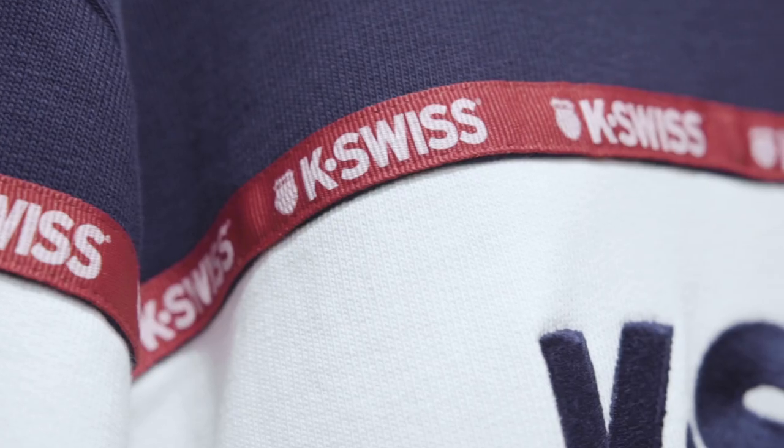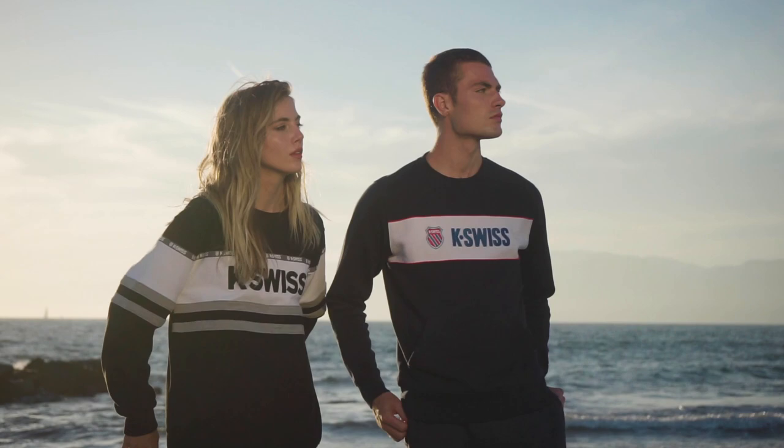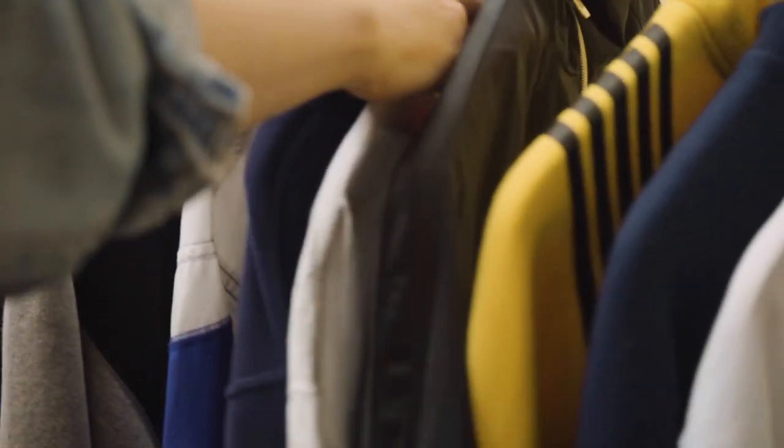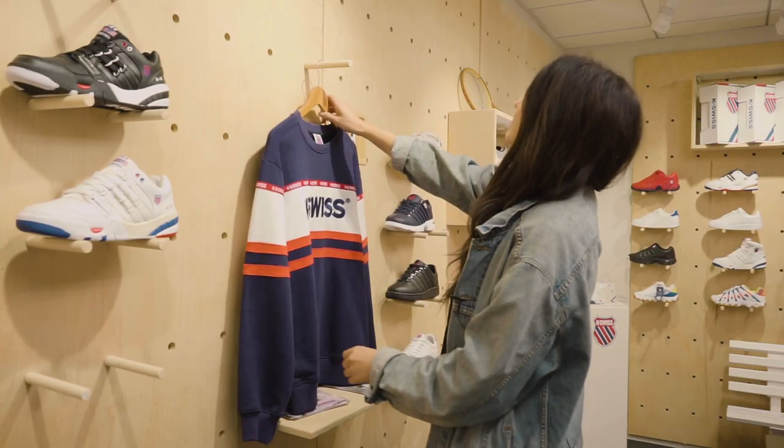Big logos and taping and color blocking — that was our aesthetic back in the 90s. We were looking all over the place to try and find some of these authentic styles. eBay — we were buying stuff off eBay like crazy, just finding these gems and bringing them back.